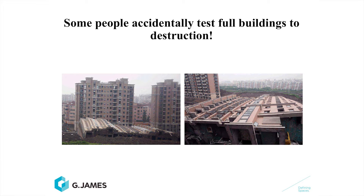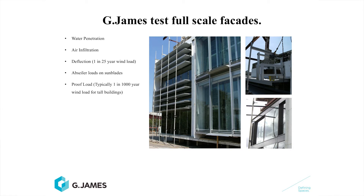Some people accidentally test whole buildings — it's a destruction. Here at G James, we don't test whole buildings, but we do test full-scale facades. In our test rig, we test full-scale facades for water penetration performance, air infiltration performance. We check how much it deflects, typically under a wind event that would happen once in every 25 years. We check for maintenance worker loads acting on the buildings, such as abseilers walking on top of sunshades. And my favourite — the proof test. We test the facade for the ultimate wind load that could ever foreseeably be applied to a building in its life.